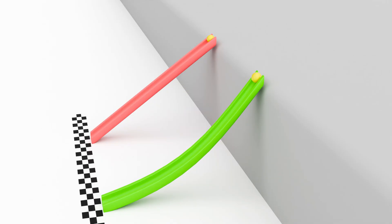3... 2... 1... Go! Let's slow it down for a better look.